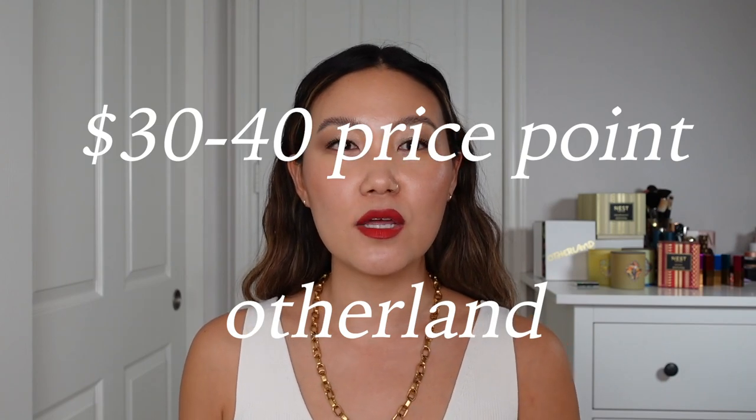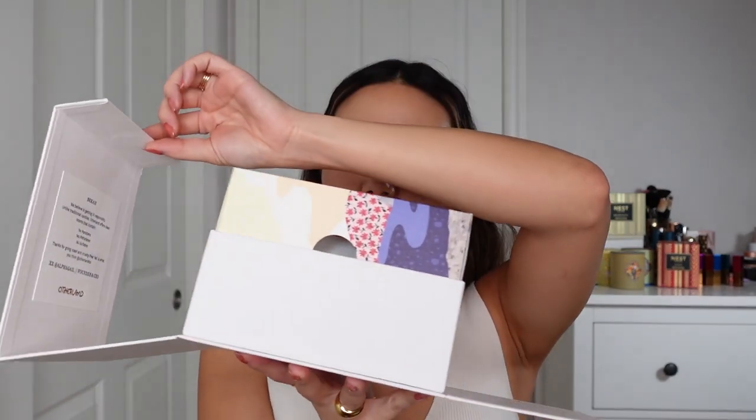Moving into the $30 price range, I am really excited to talk about Otherland. Otherland is a newer brand — they're a couple of years old I think — and I just love the entire experience of the brand. They've done such a fabulous job. Every Otherland candle comes in this beautiful box — it is such an unboxing experience. For that reason, I feel like they make really perfect gifts. This is a $36 candle, around eight ounces, a single wick, and you get a magnetic tab on the box that opens up and unfolds beautifully.